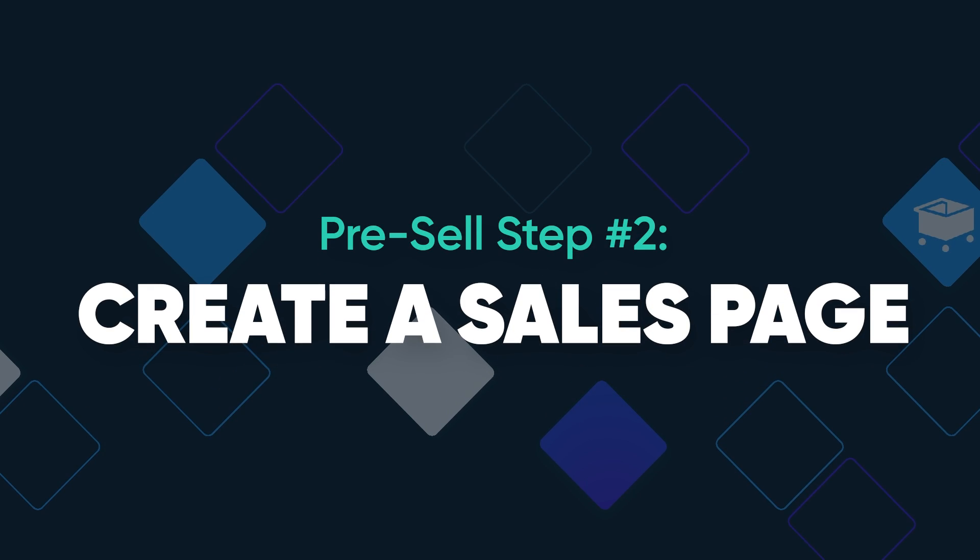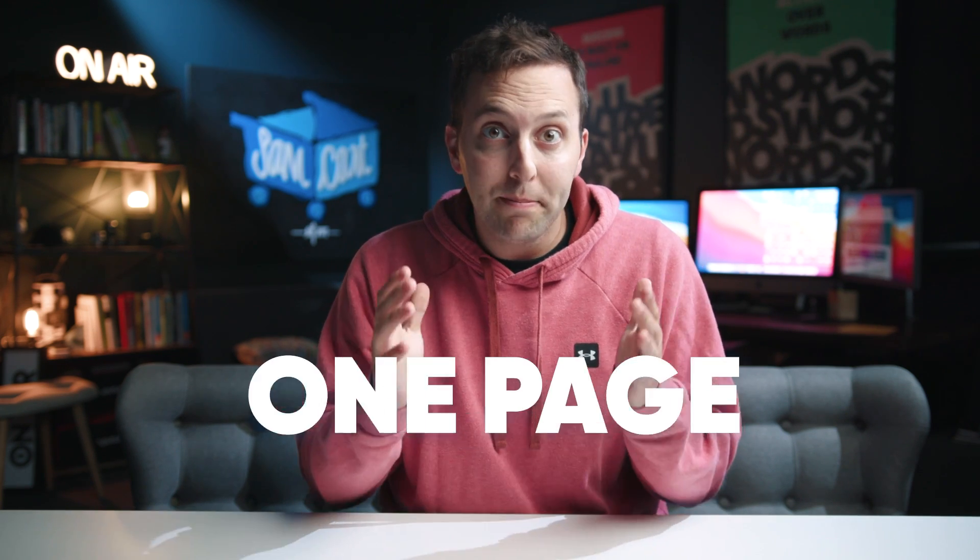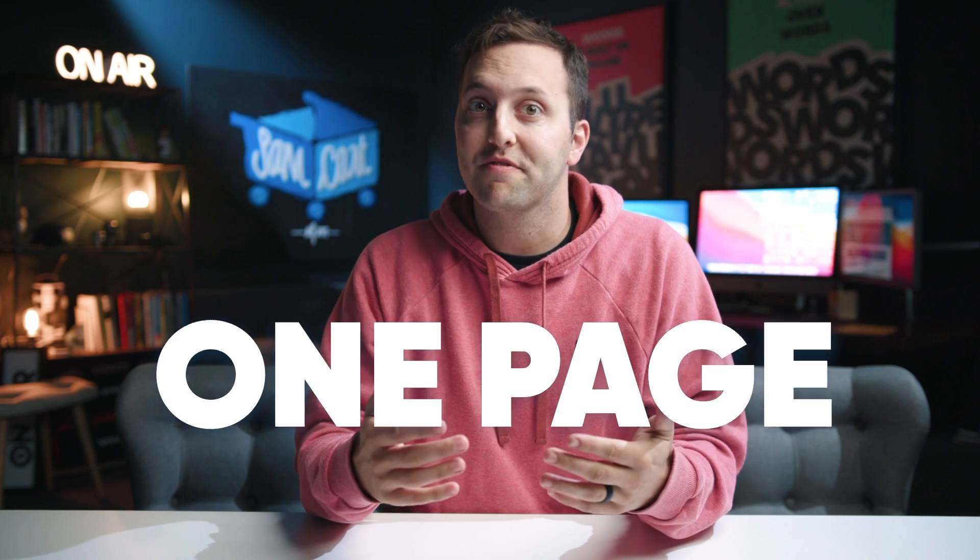Step number two: create a sales page. Your entire pre-sale is going to be painfully simple — this is all about getting something done, no more half-finished ideas. Your pre-sale needs one page where you can introduce your new offer, excite your audience, and close the sale. Which means there's no better place to start your pre-sale than with SamCart.